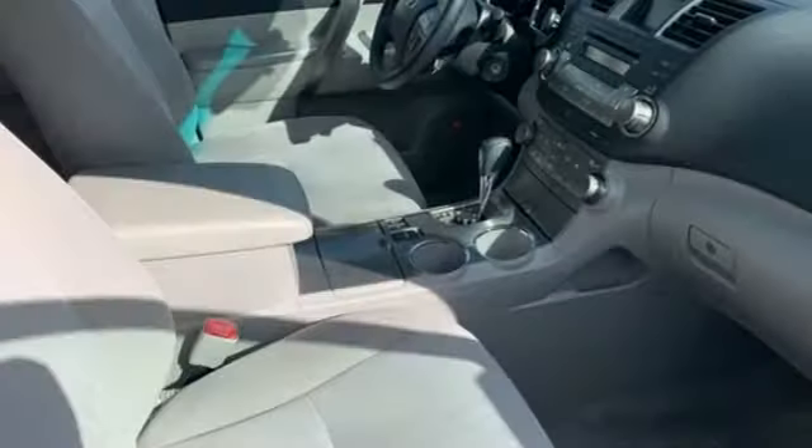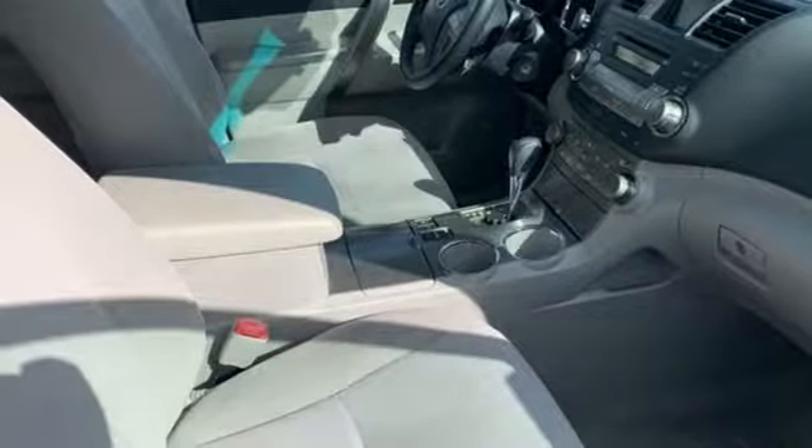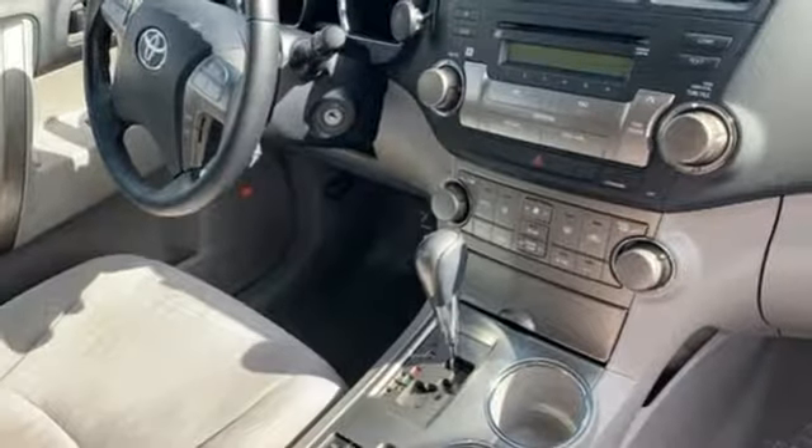Manual telescoping steering column, automatic transmission, aluminum wheels, sport suspension, and V6 engine.